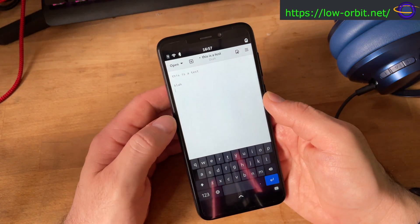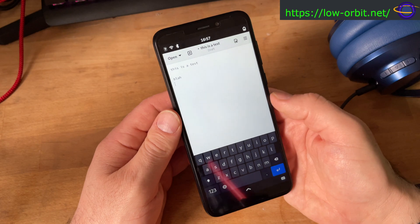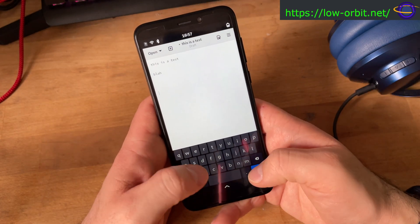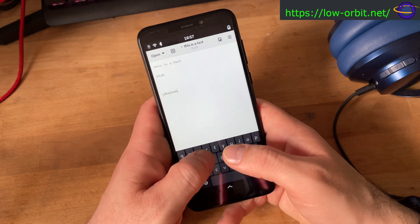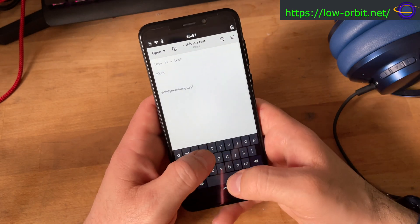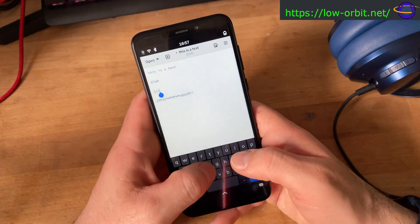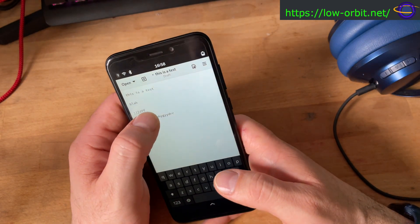The keyboard works nicely and the haptic feedback feels pretty nice. The text editor works pretty nicely too — you can type in text and it actually feels pretty nice. I don't feel like I'm missing out on any functionality; it seems to work pretty smoothly.